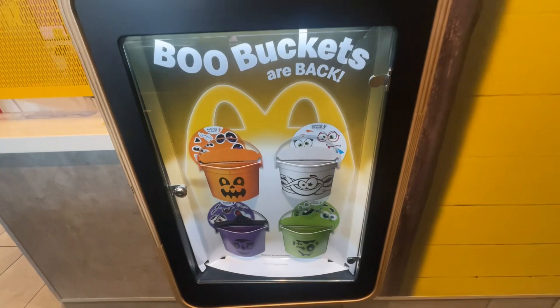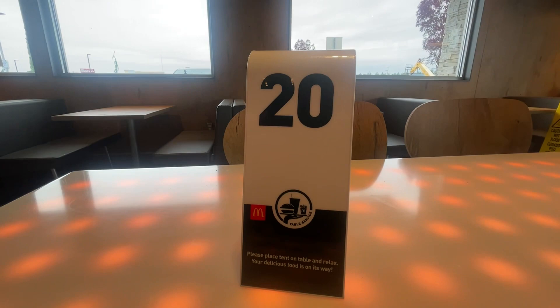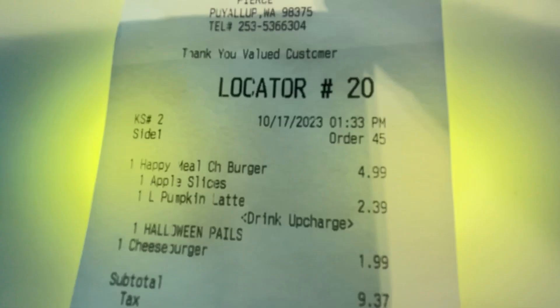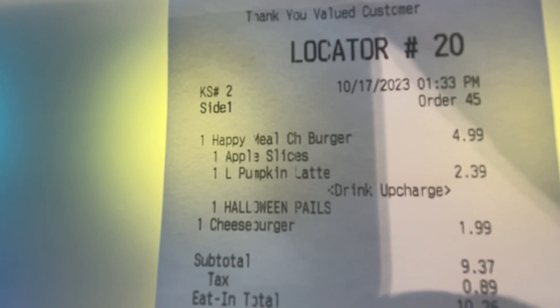All right, let's go get at least one. Here we go — boo buckets! So that's one Happy Meal, cheeseburger, $4.99, apple slices — got apple slices with it — pumpkin latte, $2.39. Halloween pails, one cheeseburger.